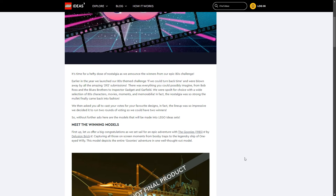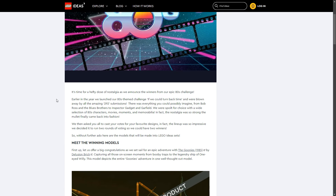Let me run you through the theme and the competition because the winners have been announced. It's time for a hefty dose of nostalgia — earlier in the year LEGO launched an 80s themed challenge and they were blown away by the amazing 292 submissions. Only two ideas made it far enough to go to the review process, so not every idea gains traction. LEGO will look at the comments and votes because they want to build what we want, and this goes against the idea that LEGO isn't pushing product towards the customer base anymore.